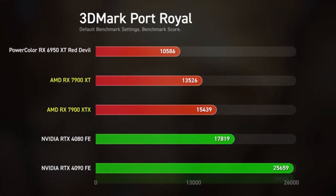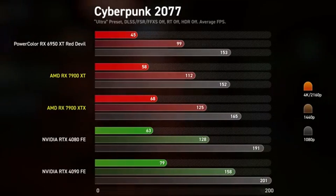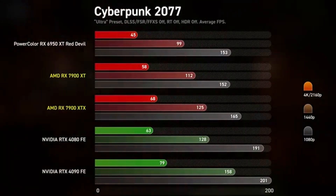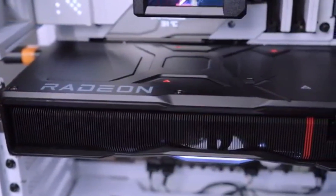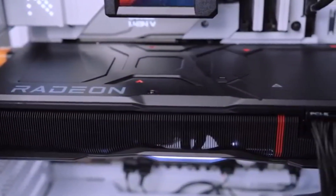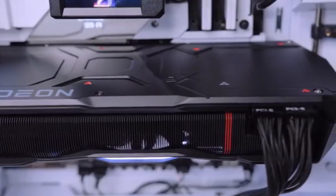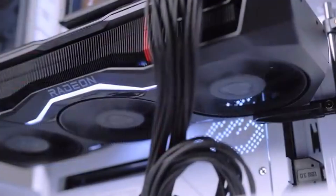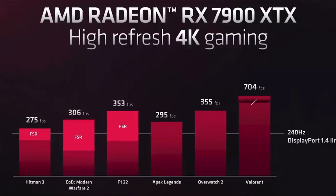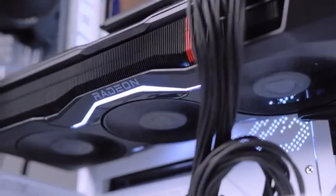With DisplayPort 2.1 support, you're ready for the latest high-refresh-rate monitors, ensuring crisp, fluid visuals even during intense gameplay. The AV1 encoding and decoding capabilities also make this GPU perfect for content creators, offering superior video compression for streaming and media production. For gamers looking to push the limits, the RX 7900 XT excels in 8K gaming and high-refresh 4K gameplay, providing stunning visuals and ultra-fast frame rates. Despite its immense power, the card maintains an efficient 300-watt TDP, ensuring performance and thermal efficiency are well balanced.